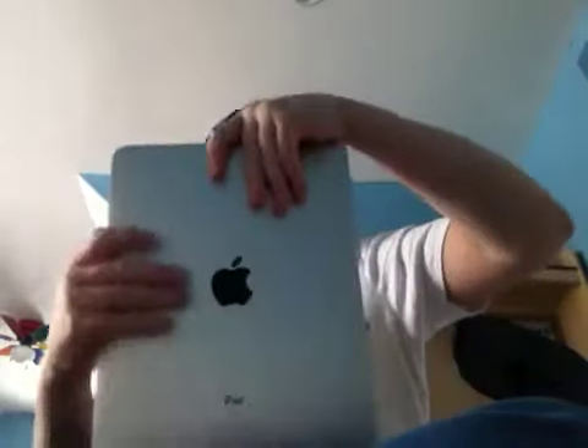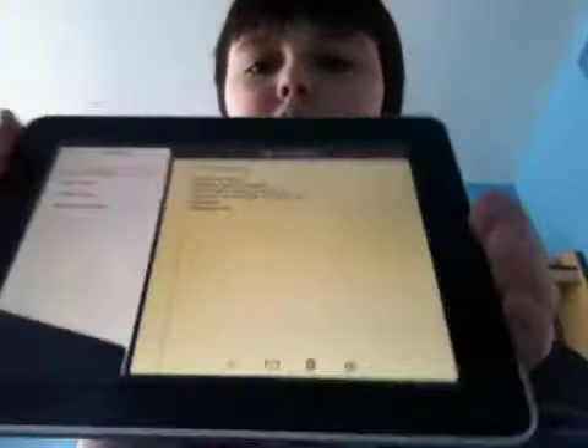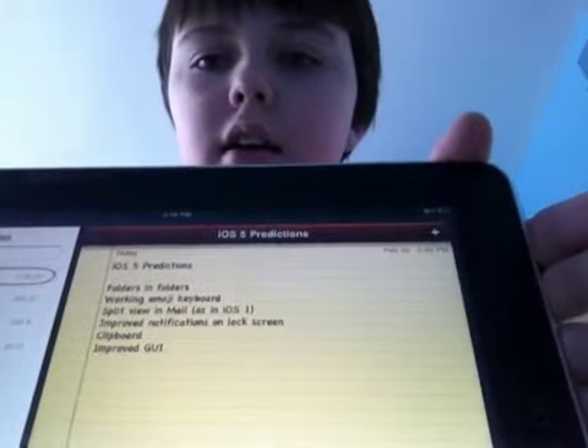Hello, this is MacApple10256 and I got my iPad right here. I got some iOS 4.5 predictions.